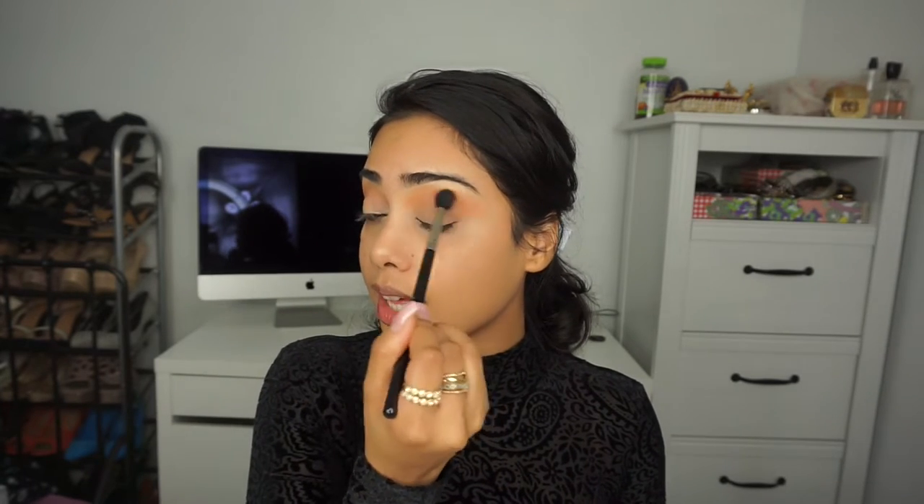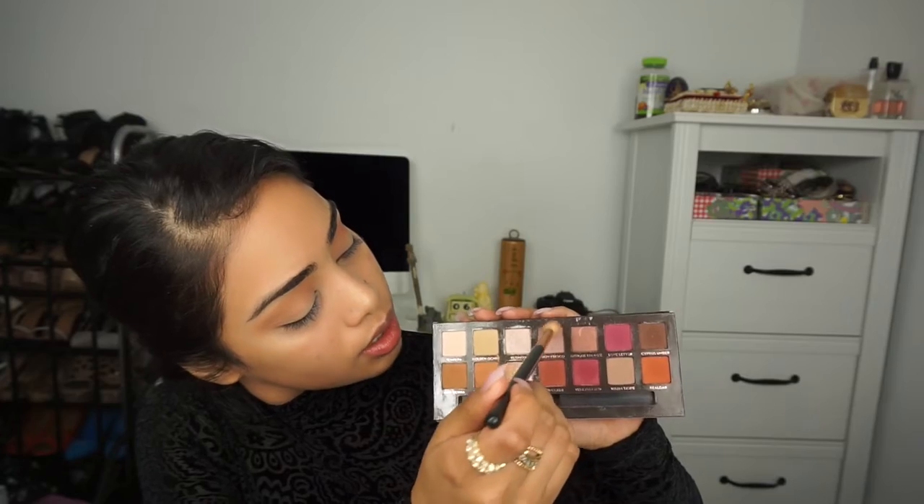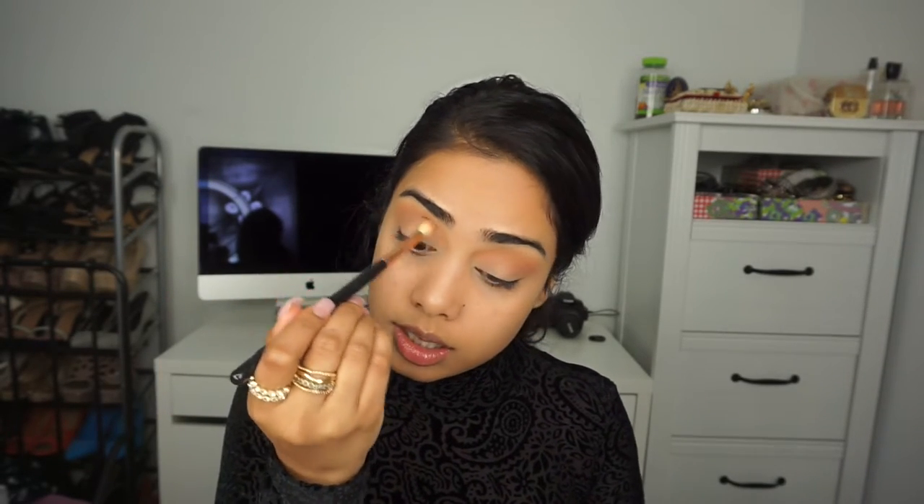Makeup is all about blending. I'm going to move on to the E40 by Sigma and blend it a little bit more. I'm really sorry if you can hear the furnace — it's super cold here in Canada and I need it. Next I'm going to take Fresco on the same brush, which is the Sigma E35, and concentrate this more into the crease.